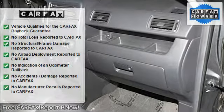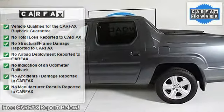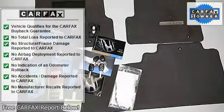We maintain a select inventory of pre-owned, exceptionally clean, late-model, low-mileage vehicles. Stop in today to browse or take a test drive.